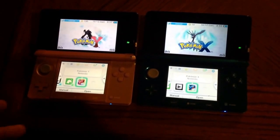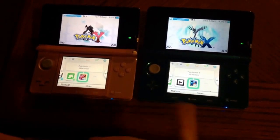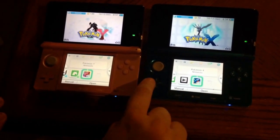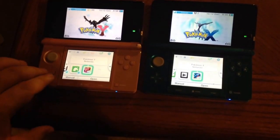When you tap the icon in the game it does a little musical thing, so here's X's and here's Y's.